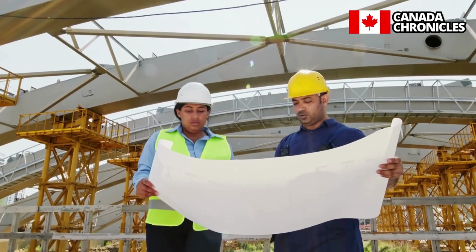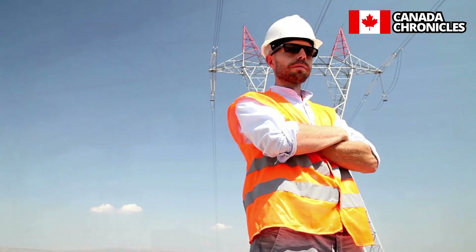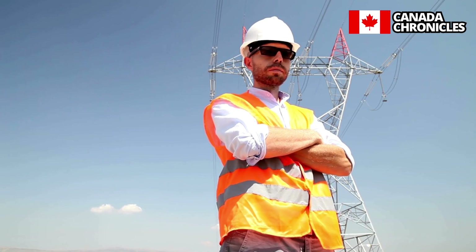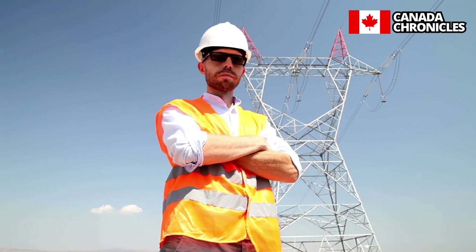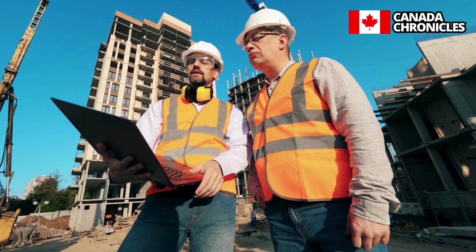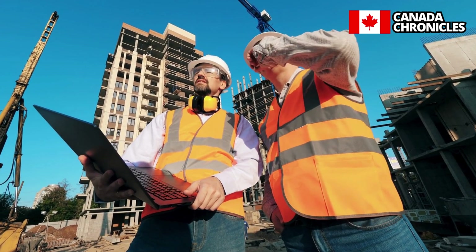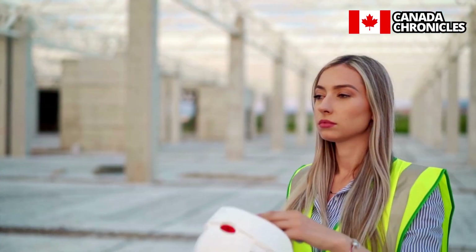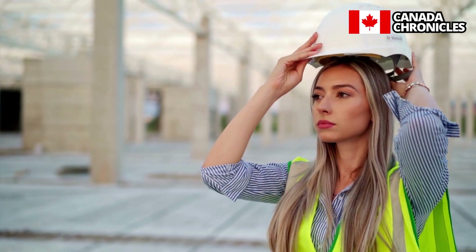Hello and welcome back to our channel where we explore the exciting world of science, technology, engineering, and mathematics. Today, we're delving into the comprehensive guide to STEM immigration in Canada, unpacking the latest updates and pathways for skilled professionals like yourself to make your mark in one of the most vibrant tech landscapes in the world. If you're ready to take the next step towards your dream of working and thriving in the Canadian STEM industry, make sure to stick around till the end.